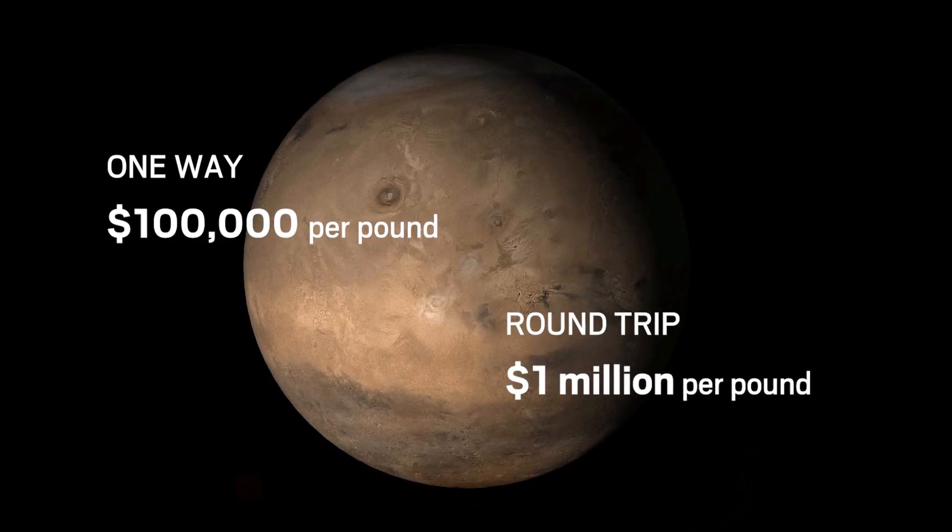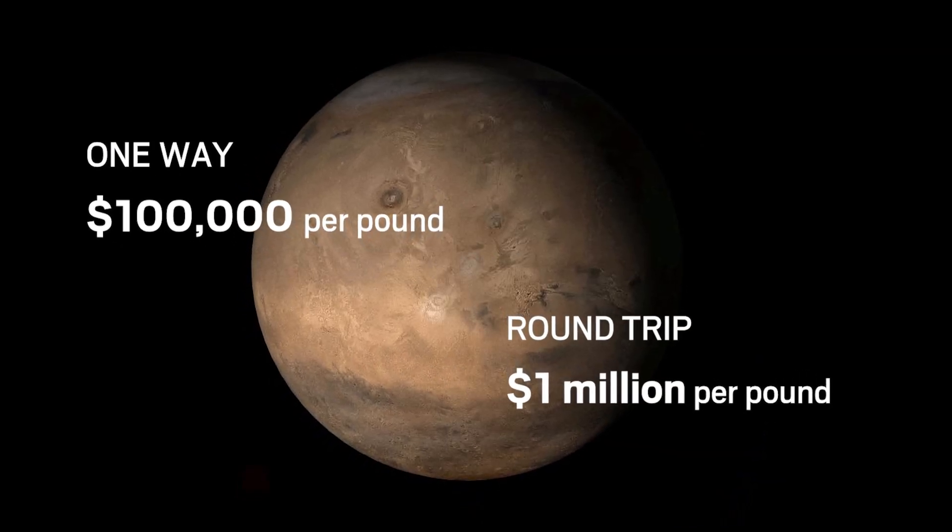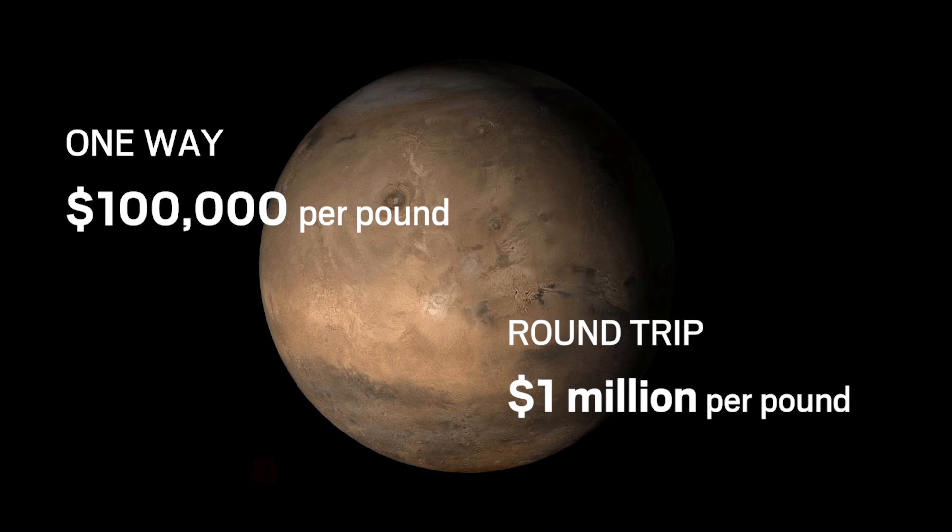Sending stuff into space is expensive, and astronauts on a multi-year mission are going to need a lot of stuff. NASA researchers are investigating whether carbon nanotubes could be used to make lightweight composite structures to reduce mass and therefore the cost of escaping Earth's gravity. If we want to go to Mars on a one-way trip, it will be about $100,000 a pound. If we want to come back, then it scales to about a million dollars a pound. So every pound we save is extremely significant.